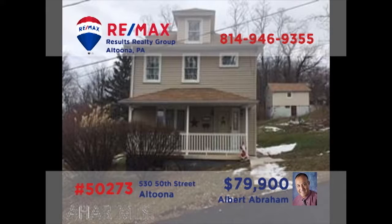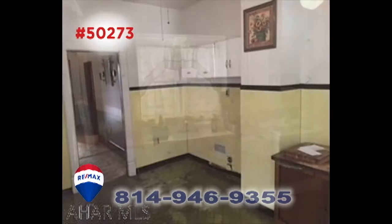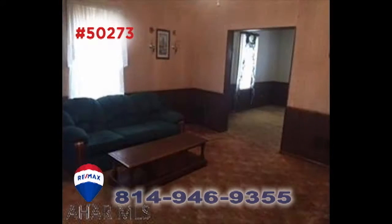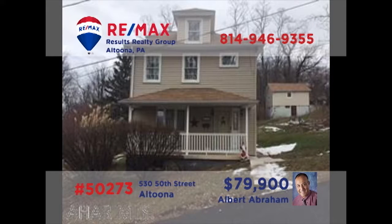Altoona's Highland Park neighborhood is where we'll find this home presented by Al Abraham. There's a roomy kitchen with abundant meal prep and generous eat-in space, or perhaps you'll enjoy formal meals in the dining room. Afterward, you can sit and share family stories in the living room. All this plus three bedrooms, one bathroom, and a detached one-car garage. Contact Al right away for all the details or to schedule your personal tour.